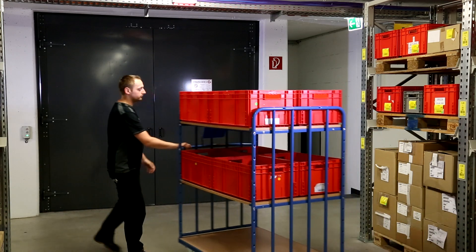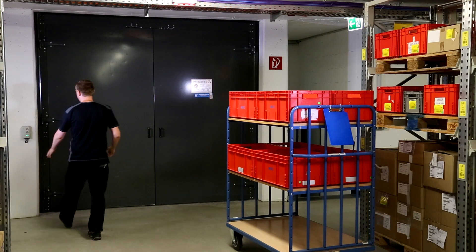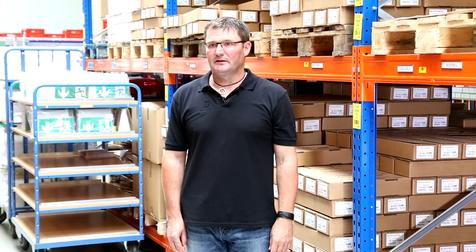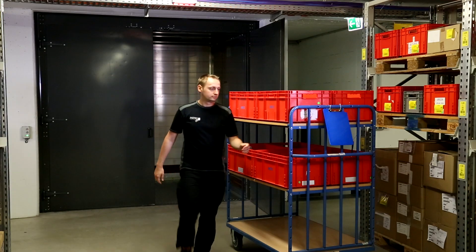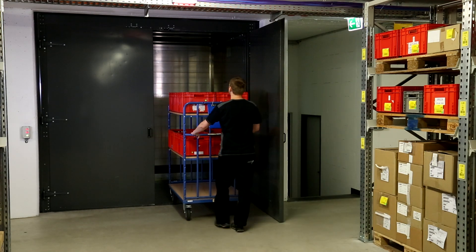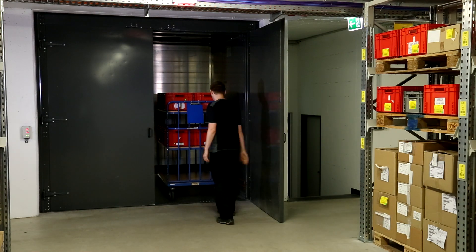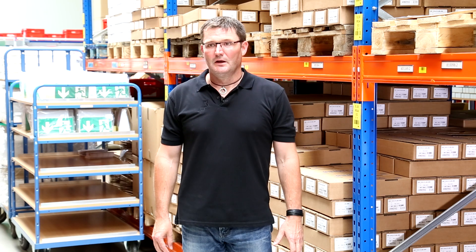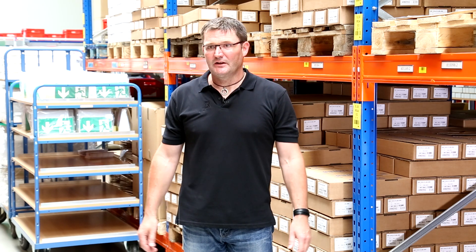Inotec prepares materials for around 1,200 orders per month through material flow control. Priority is given to large-volume material so that it doesn't have to be moved on a daily basis. We also use a first-in-first-out system. At Inotec, we deliberately chose L-Mobile because it has a history of working with Inforcom and a lot of experience in Inforcom. Over time, we have developed a warehouse solution that's tailored to us, and L-Mobile supports us with all aspects of internal logistics.